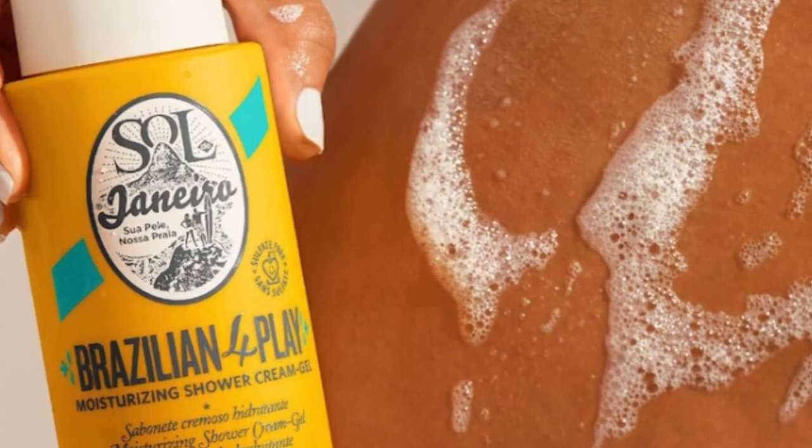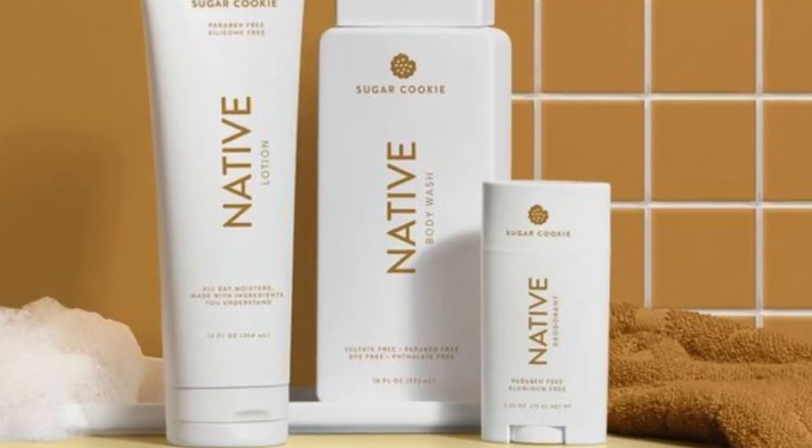I'm going to recommend the Sol de Janeiro For Play shower gel — it smells so heavenly. And with that, how are you not going to gift the 62 perfume or the 71 and the bum bum cream? They also have a body oil all based on the 62 scent. If you want to get a little more festive, I highly recommend the Native sugar cookie line — she is going to be smelling like a literal sugar cookie.